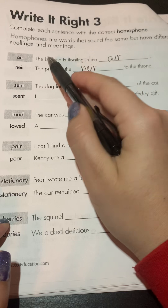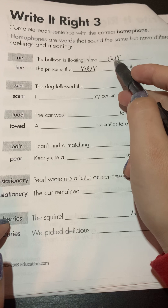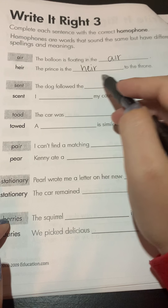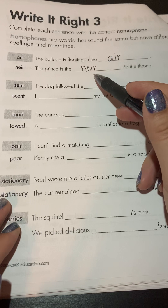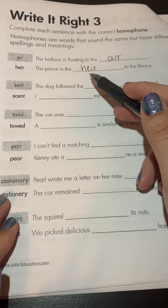Alright, let's take a look. 'The balloon is floating in the air.' You probably knew this word and quite easily knew it goes there. 'The prince is the heir to the throne' — that just means the prince gets the throne eventually. Typically when the king passes away, one of his sons will become the heir to the throne. They will get the throne and be the next king.